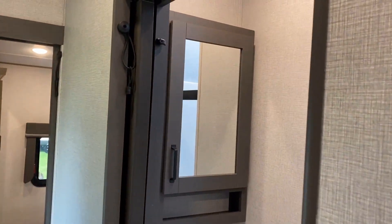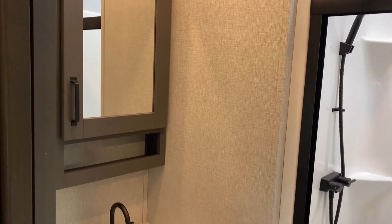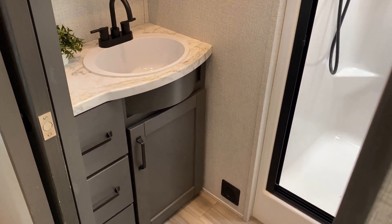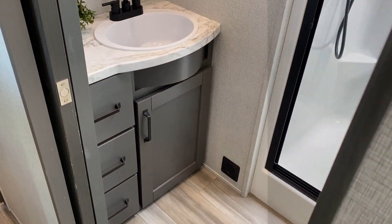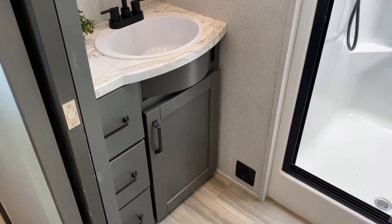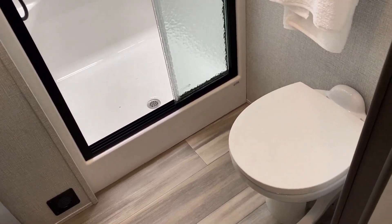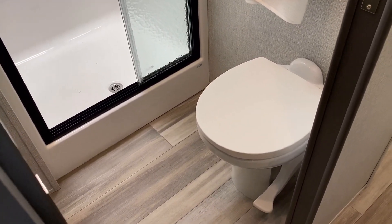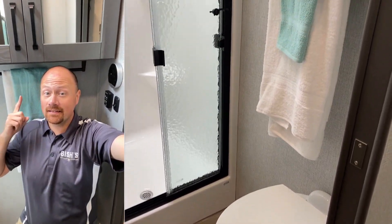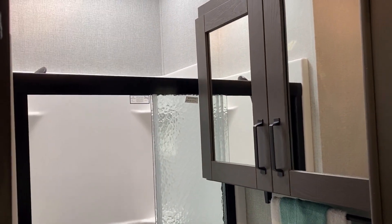I was talking with the fellow who manages the Imagine product earlier today about this. A carpetless slide isn't as easy as just pulling the carpet — there are some other things required to make that happen. So let me ask you folks: would you be willing to spend roughly an extra $200 to have carpetless slides in Grand Design Imagine travel trailers or even Transcends? Leave me a comment and let me know.